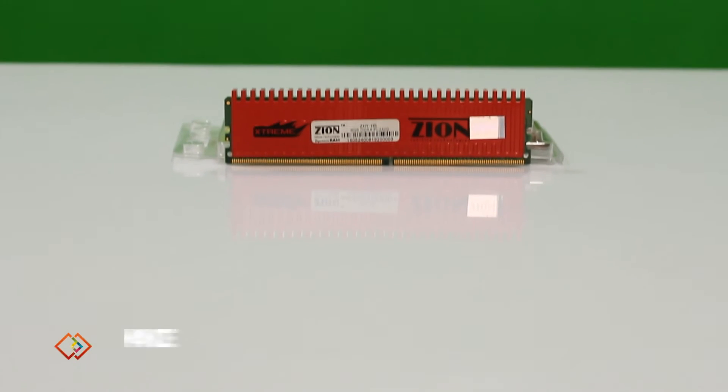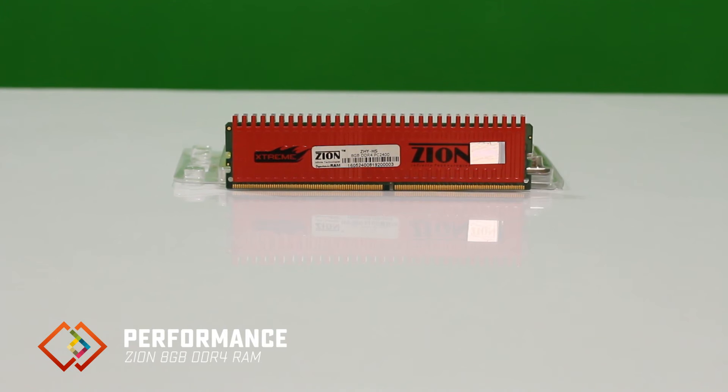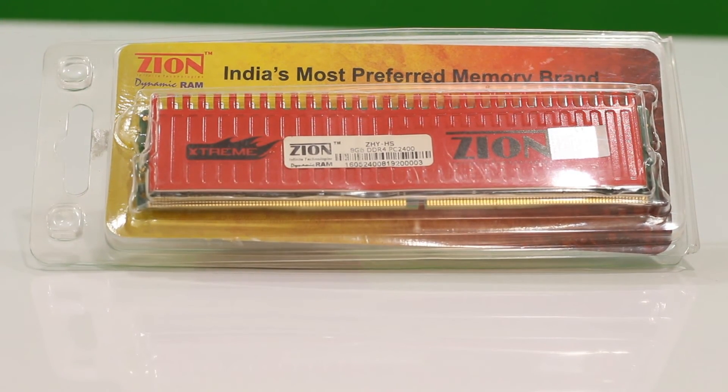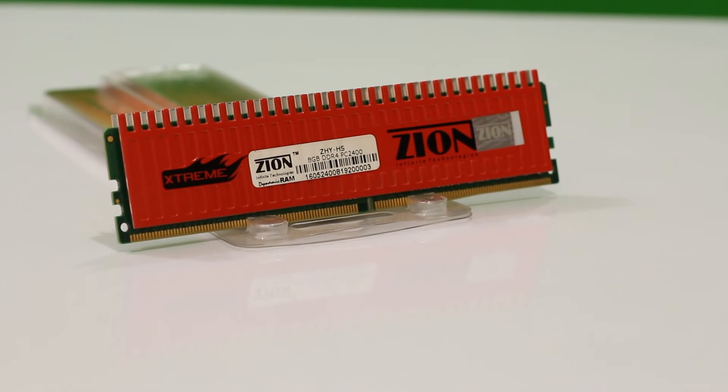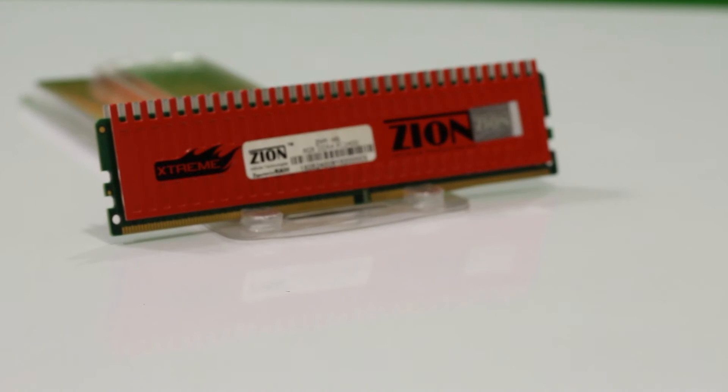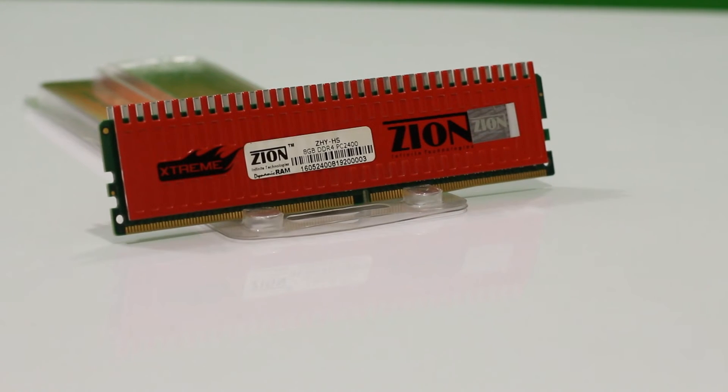In terms of performance, DDR4 RAM chips have impressive numbers and Xeon RAM isn't any different. I replaced my existing Kingston RAM and started checking the performance. Xeon RAM was as good as Kingston RAM, with no noticeable difference in the time required for my PC to boot up and get going.